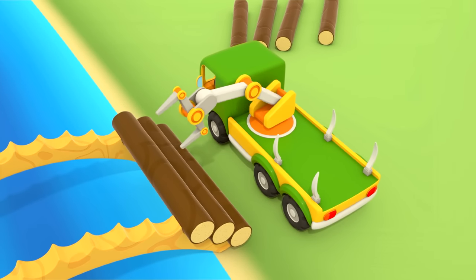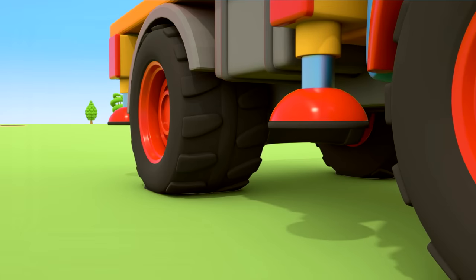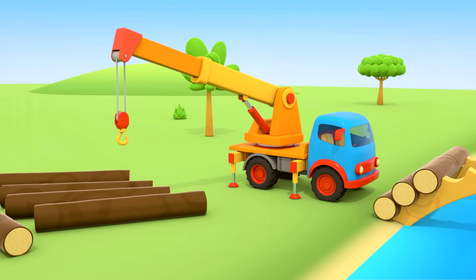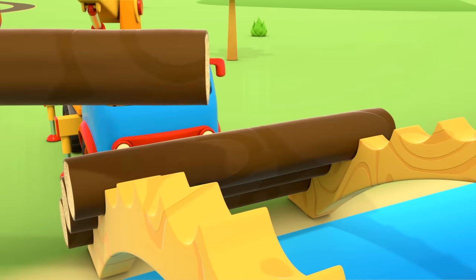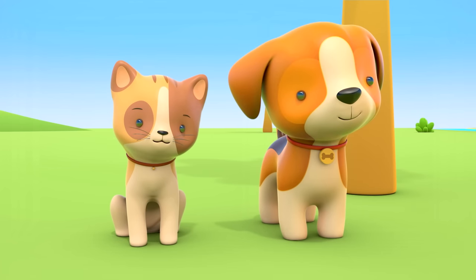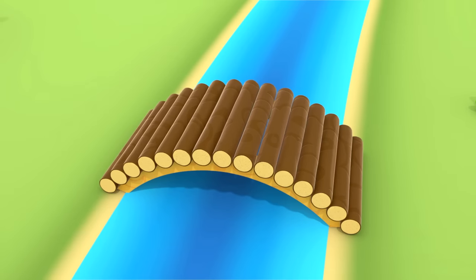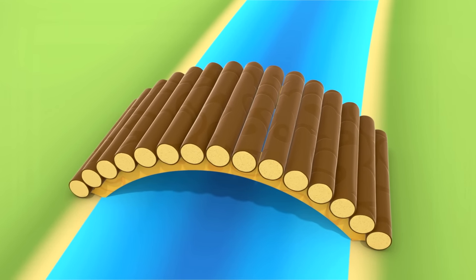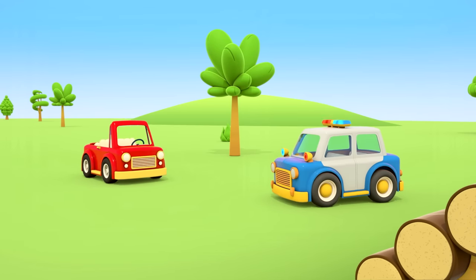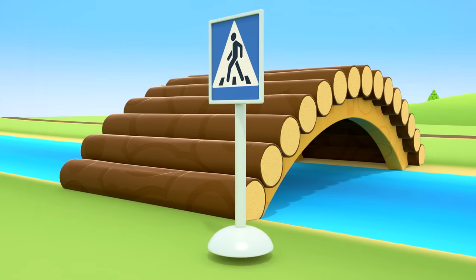Three pieces of lumber — he's got to push his arm out very far and put his load in just the right place. The last piece of lumber. The bridge is done. There are so many cars at the lights. The convertible wants to go around them all and cross to the other side of the river over the new bridge. The police car won't let him — this bridge is for pedestrians only. Sorry, convertible.